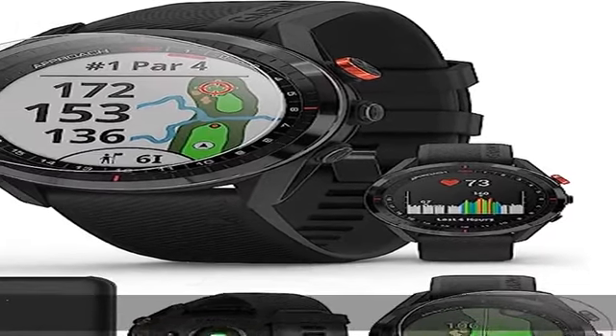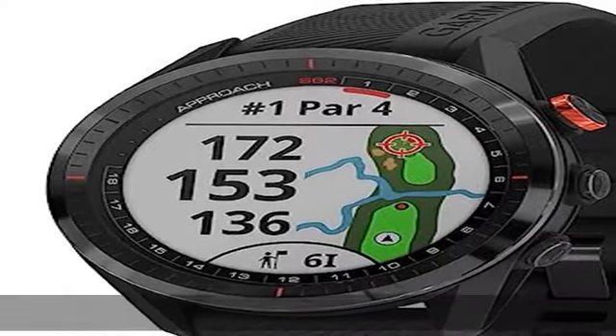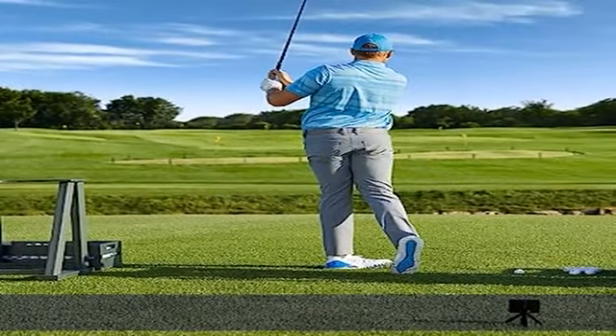Garmin Approach S62 premium golf watch — experience next level play with this golf GPS watch for men and women, featuring a virtual caddy, golf performance stats, full color mapping, and battery life of up to 20 hours in GPS mode.